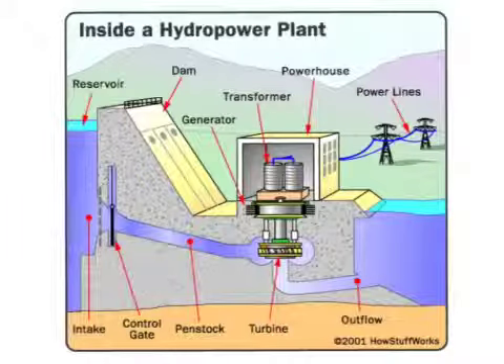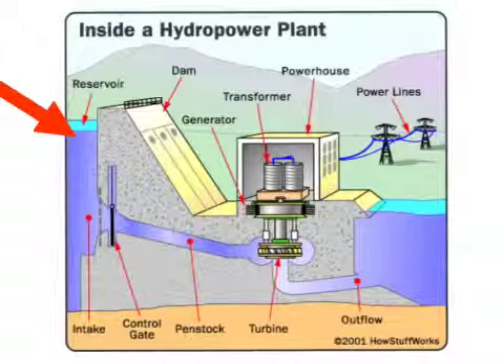Hydropower is also known as tidal power. This is another method to create electricity by using the flow of water. Water is held in reservoirs, which then flow down penstocks. The control gate allows the water to stop and go through the penstocks.